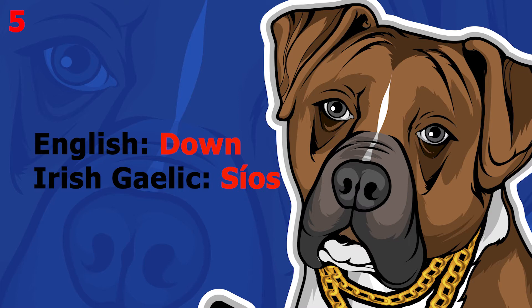The word is 'down', which in Irish Gaelic is 'síos'. This word pronounced more slowly sounds like 'síos'. The word is 'síos'.